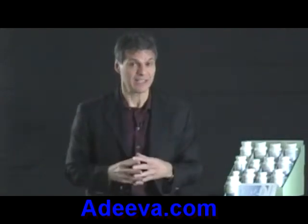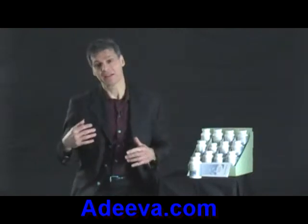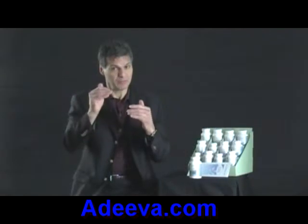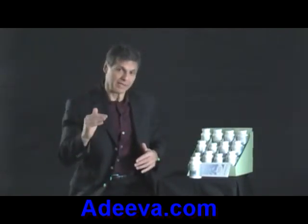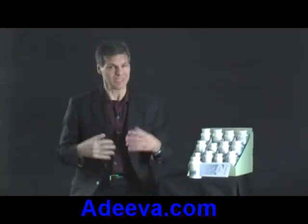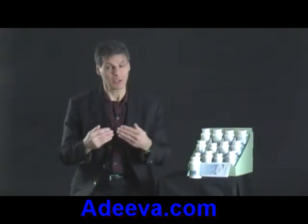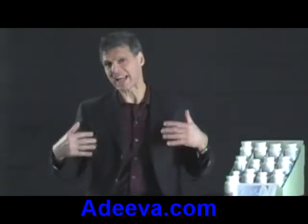Continuing on the cardiovascular theme, the B-50 complex is in here. Some of those B vitamins help to protect the cardiovascular system as well by lowering a certain chemical in the bloodstream called homocysteine, which can do a lot of damage to the blood vessel walls and has been implicated in about 10 percent of all heart attacks. You want to try to keep your homocysteine down, and these B vitamins help make that happen.